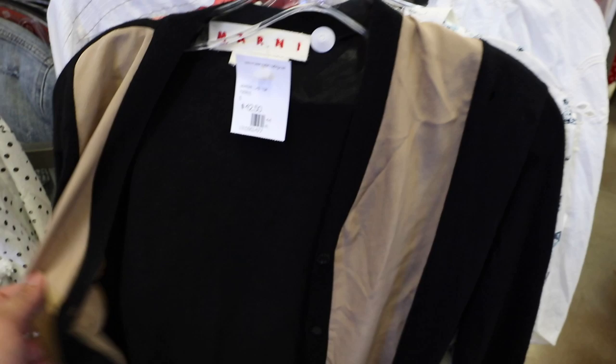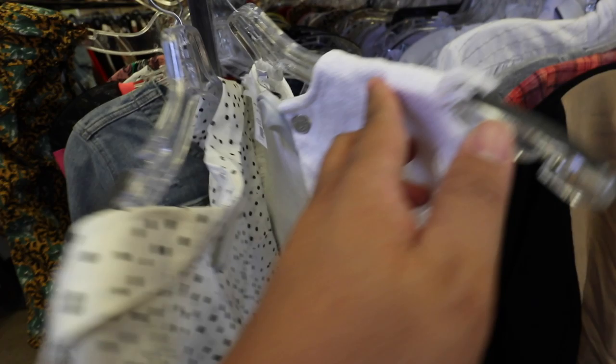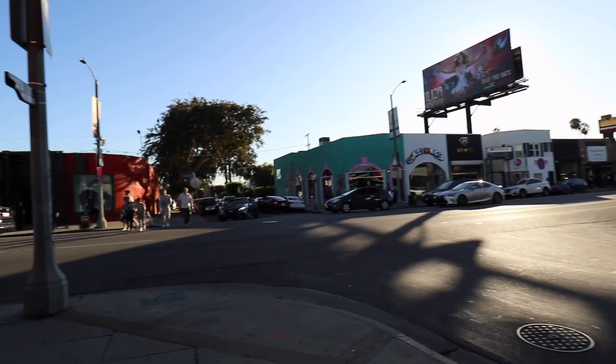There's this Marnie cardigan but there's a total hole - actually there's holes all over it. Yikes. Look at this tee by Alexander Wang - it's actually a dress. This is actually really pretty and it's only $22.50.